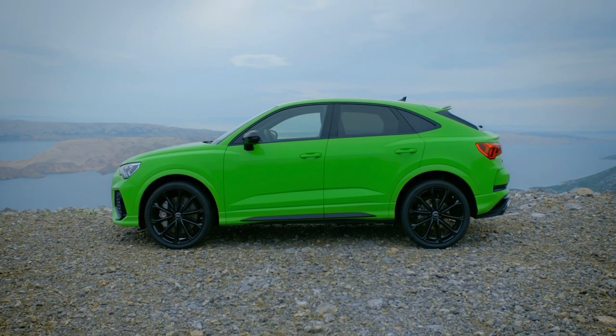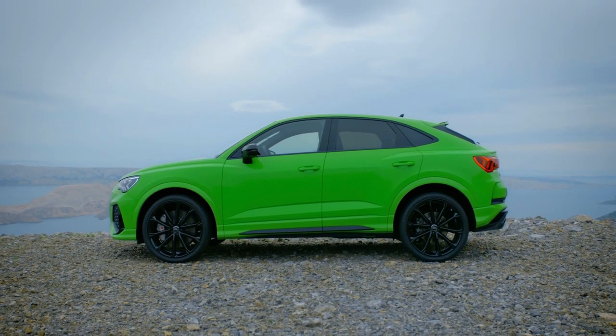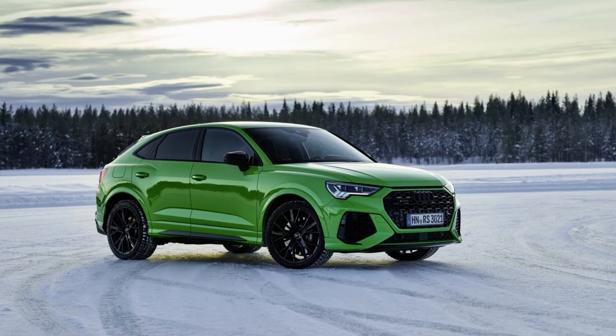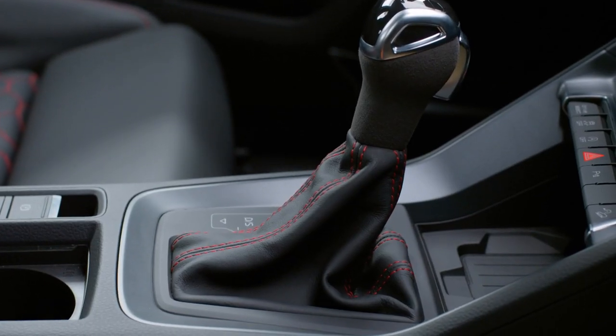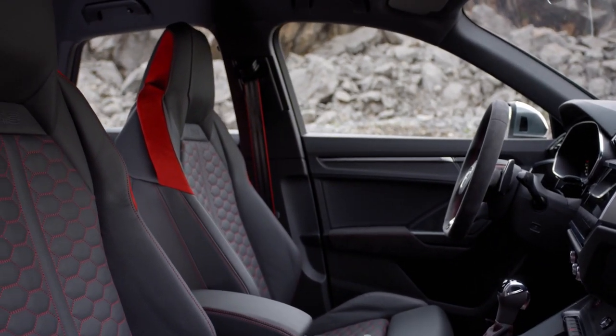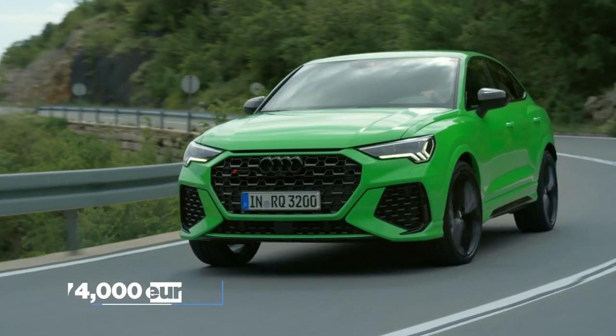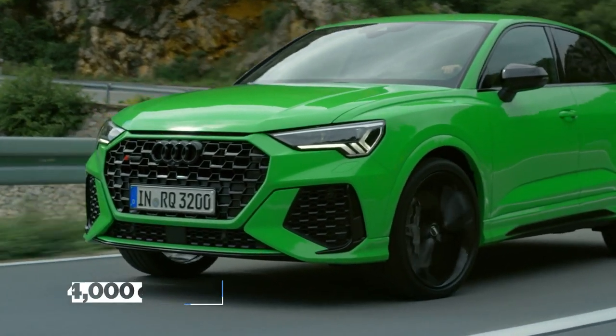The RSQ3 Sportback Vorsprung has all the features of both the RSQ3 Sportback Standard and Sports Edition. Apart from those, it also has upgraded RS sports suspension, wireless phone charging, adaptive cruise control, and door mirror housing and interior trim. The price of this model starts at 74,000 euros, which is still affordable compared to many SUVs with half of these discussed features.